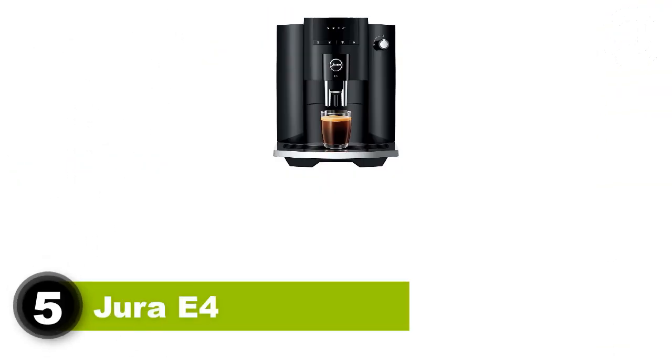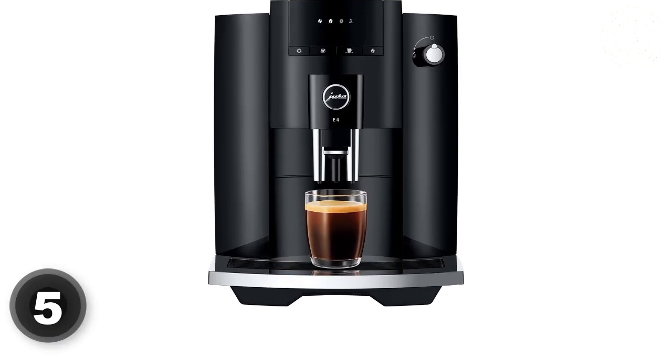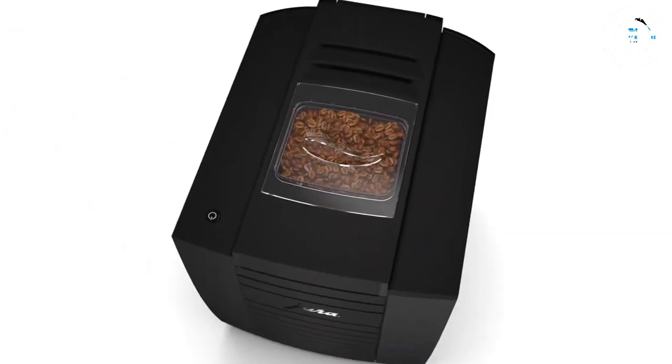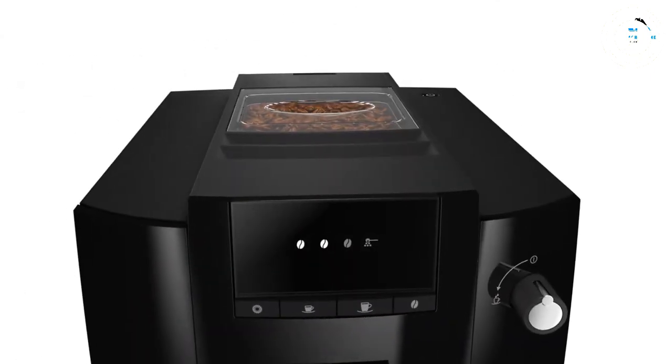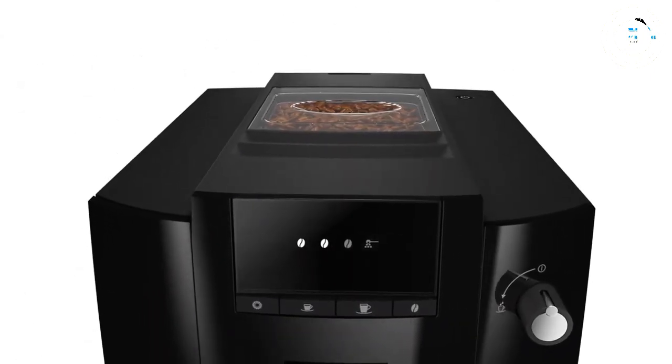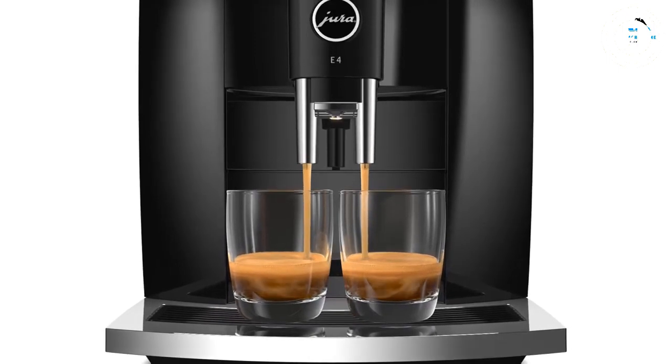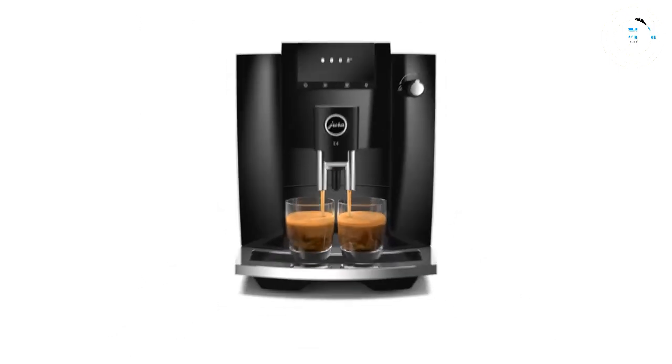Number 5: Jura E4 — Best for espresso and coffee drinkers who drink it black. If all this talk of cappuccinos and lattes does nothing for you, you may be interested in the Jura E4. A machine that has no steam wand or milk options, this super automatic espresso machine does one thing and one thing well: black coffee. The drink menu is simple — espresso, americano, or brewed coffee.